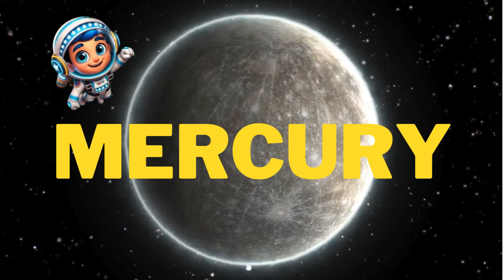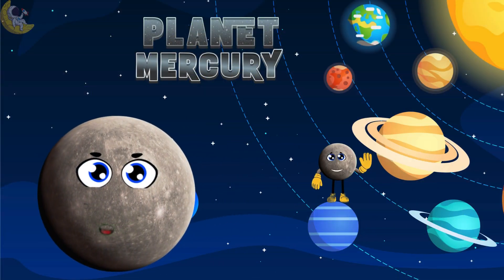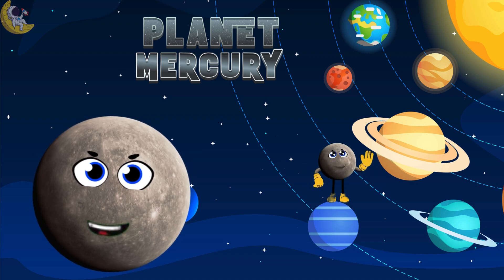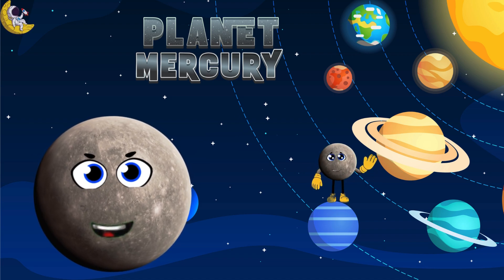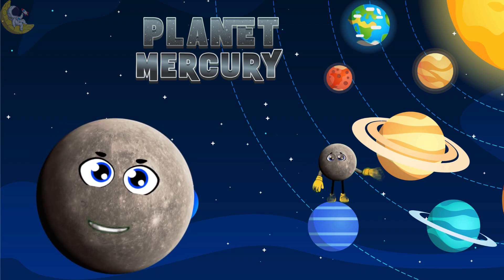First up is Mercury, the smallest planet. I am Mercury, the closest planet to the sun and the smallest of them all. I am super hot in the daytime and freezing cold at night. So wherever you see me, call me Mercury.